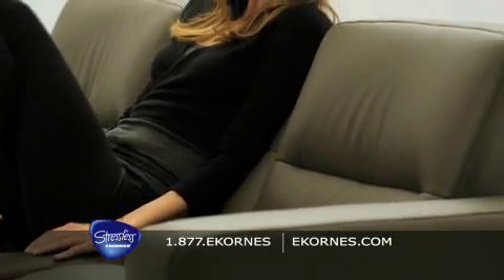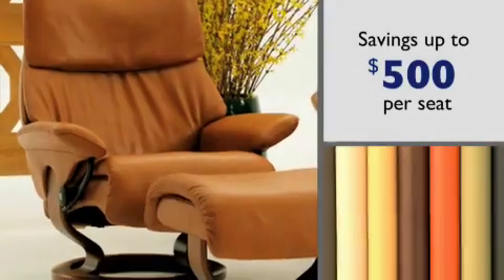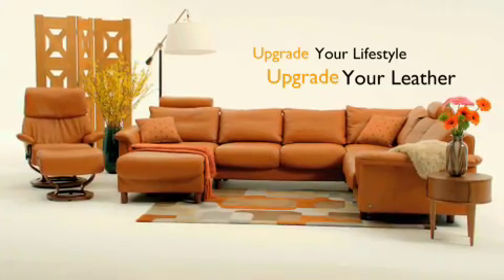And since feeling good all over is what incredible Stressless comfort is all about, we're taking it a step further. Now for a limited time, Stressless can help you find that peace of mind. Purchase any Stressless and upgrade your leather for free — a savings of up to $500 per seat.